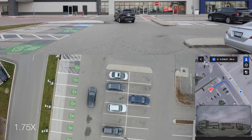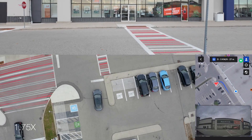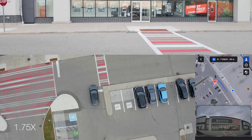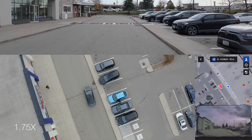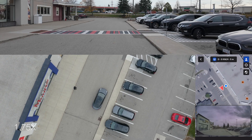It slows down for the stop sign — unlike that last car that just went by. Comes to a stop, inches forward a little, gets a little close to the curb but doesn't hit it, then pulls over to the right to pick me up. Good job again.